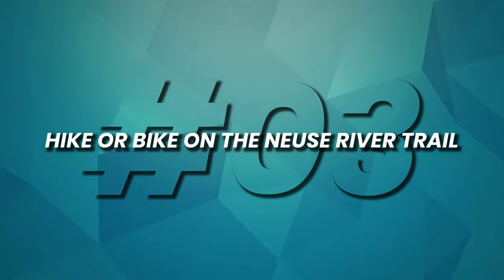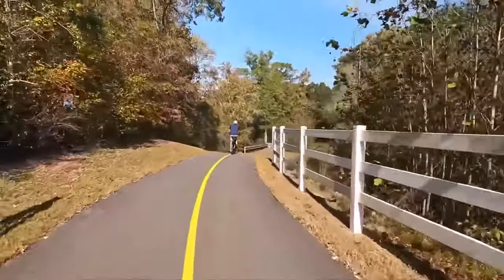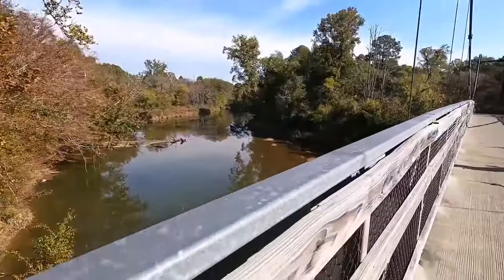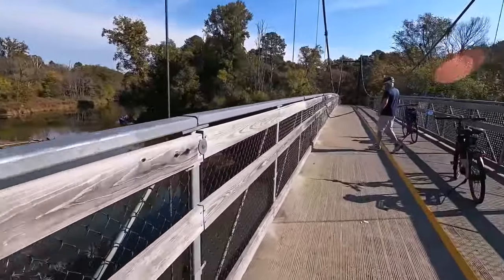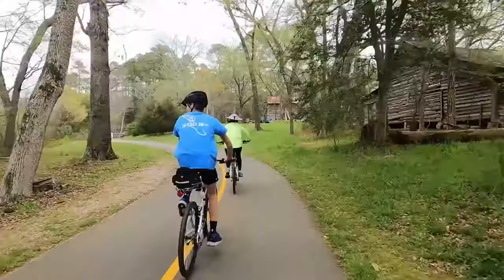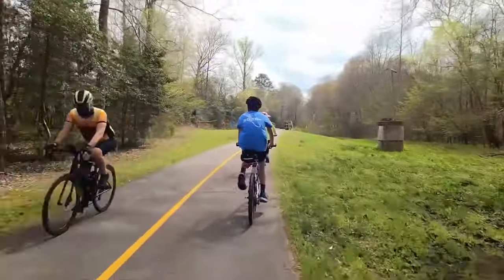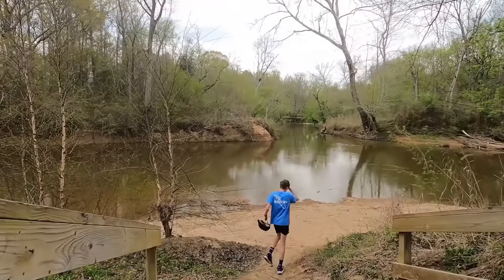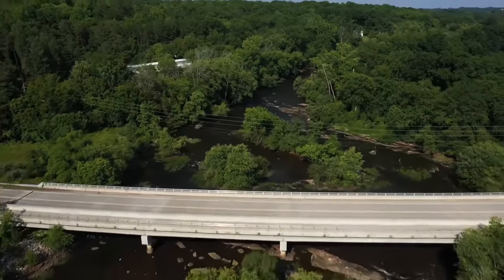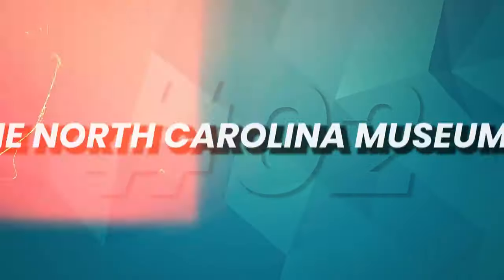Number 3: Hike or bike on the Neuse River Trail. The Neuse River Trail, a scenic greenway, offers outdoor enthusiasts a breathtaking natural escape within the heart of Raleigh. Stretching for over 27 miles, it winds along the serene Neuse River, providing a picturesque setting for activities such as biking, hiking, and kayaking. The trail is well-maintained and offers various access points, making it accessible for all ages and skill levels. As you explore, you'll encounter lush forests, abundant wildlife, and tranquil river views, making it a favorite destination for immersive outdoor adventure.